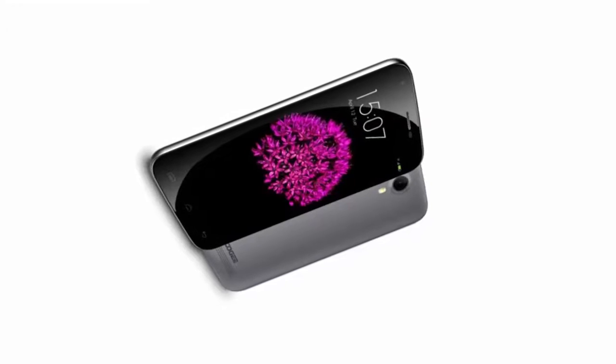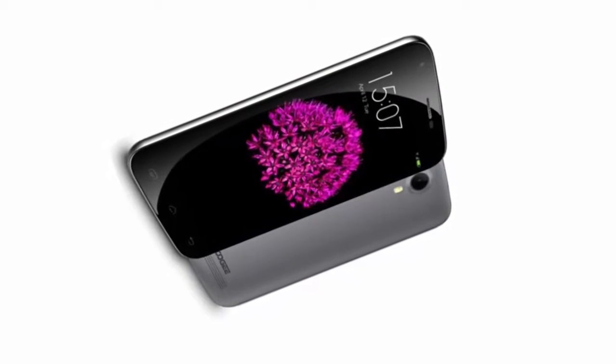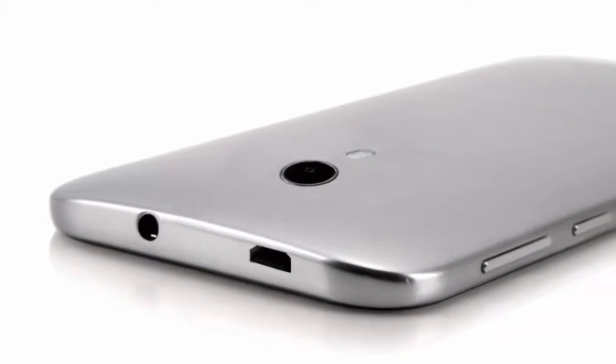A Sony sensor is employed on the rear-facing 13-megapixel camera, and an OmniVision sensor can be found on the 8-megapixel front-facing snapper. The handset supports 4G LTE connectivity and includes dual SIM slots.